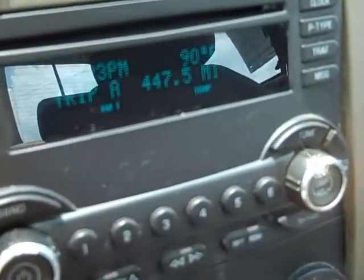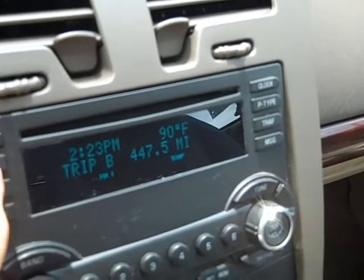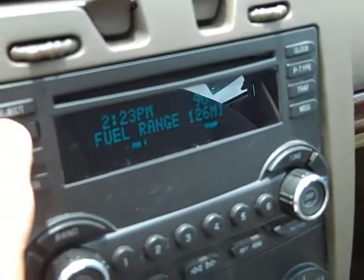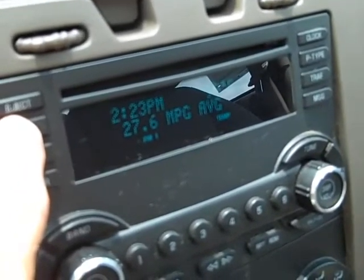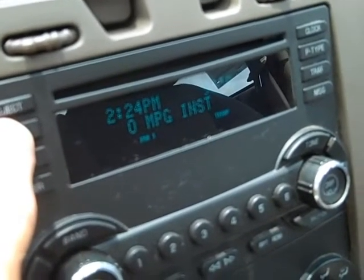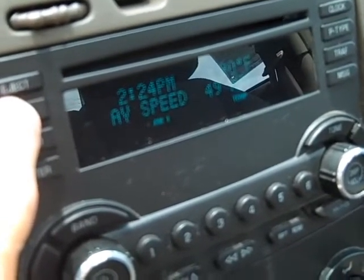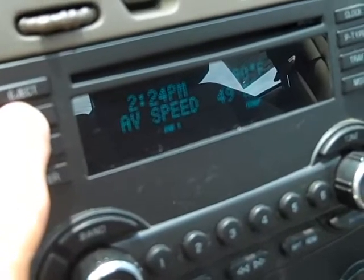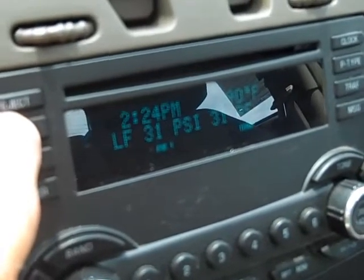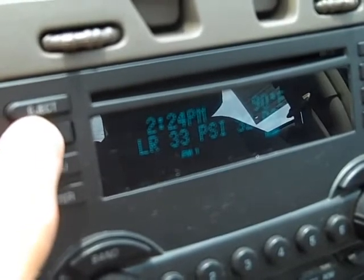Let's go back inside and I'll show you that driver information center. Your driver information center is right here — you have your triple odometers, but it also gives you things like your fuel range, your average fuel economy: 27.6 miles per gallon average. Average speed 49 miles an hour, so that average fuel economy was at an average speed of 49 — that's great. Oil life 65%, and tire pressures: left front, right front, and rear.